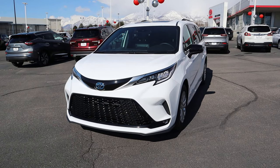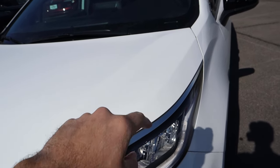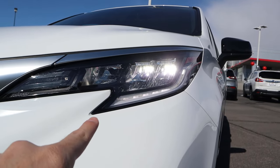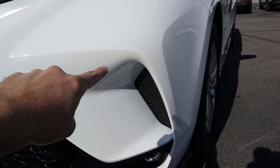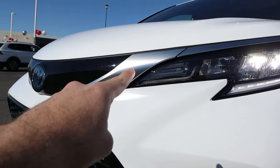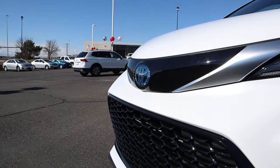Now let's go over the front end of the Sienna. You can see some pretty cool body lines on the end of the hood. Coming down below, we've got the reflector LEDs and the LED accent light off to the side. There's also some fake venting, but it looks good. And I love the silver trim right there. Notice the blue on the Toyota logo to signify that this is a hybrid.